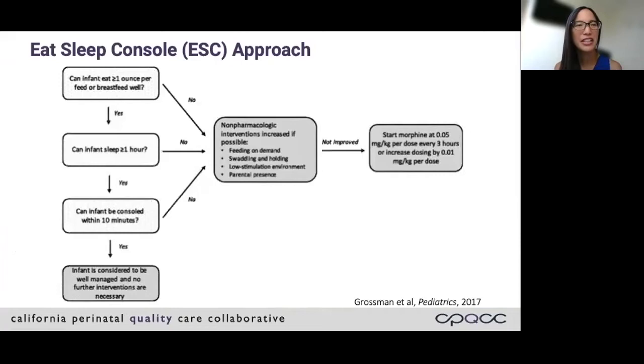This is the Yale Eat Sleep Console protocol. They evaluated whether a baby could eat at least one ounce or breastfeed well, could sleep at least one hour, and be consoled within 10 minutes. If a baby could do all of these things, they were considered to be doing well and no further interventions were recommended. If there was difficulty in one or more items, attempts were made to optimize non-pharmacologic care. If on subsequent evaluation the baby still had difficulty, medication treatment — they used morphine on a PRN basis — was then initiated.